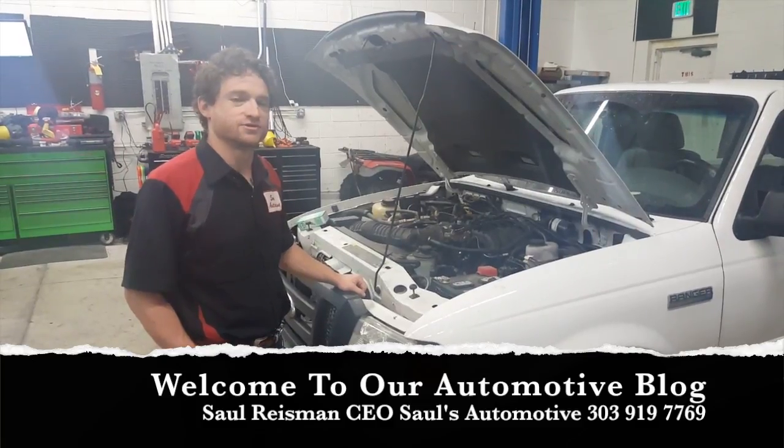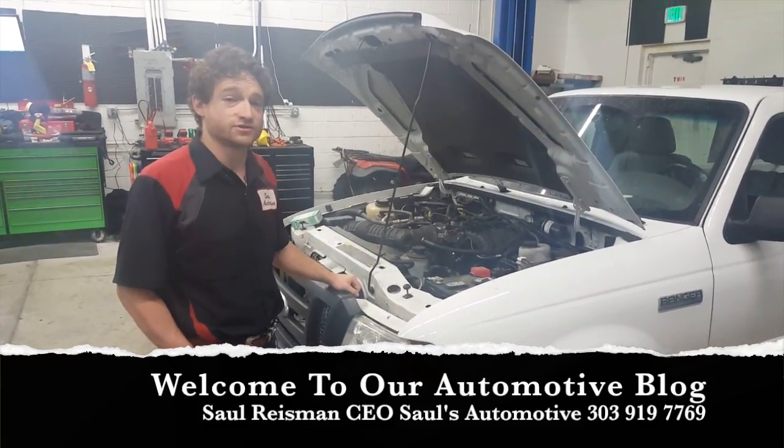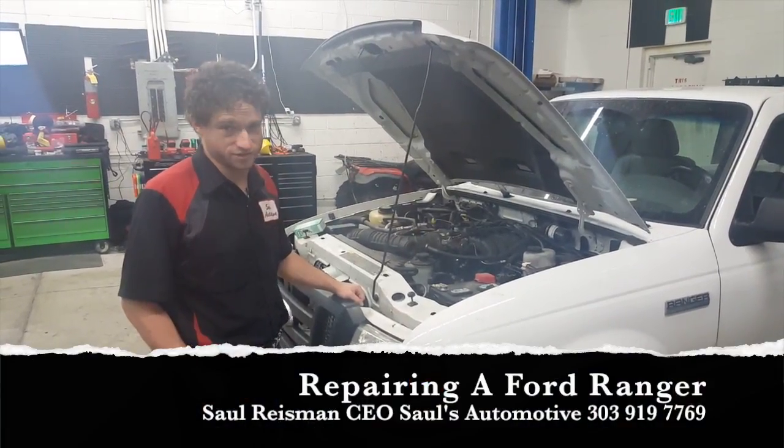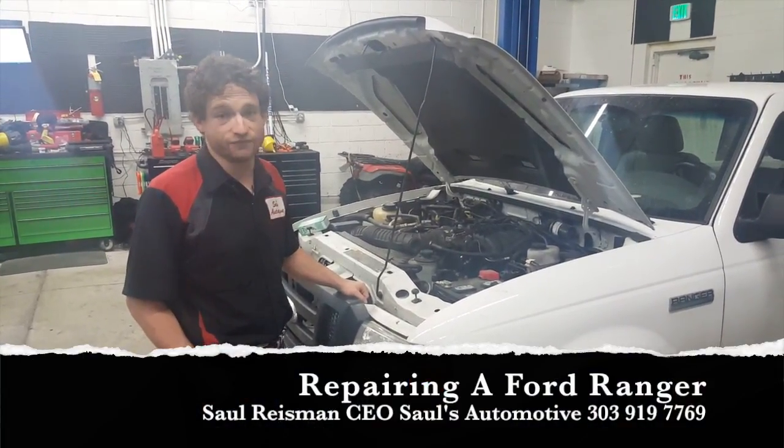Good morning, I'm Saul Reisman here at Saul's Automotive, and today we're going to talk a little bit about one of the most reliable service vehicles still performing its duties here in the United States — the Ford Ranger.